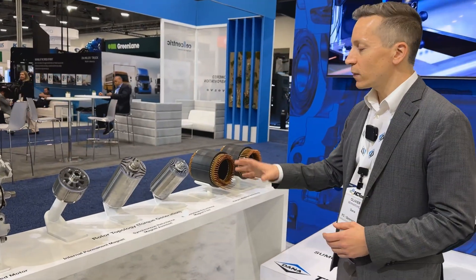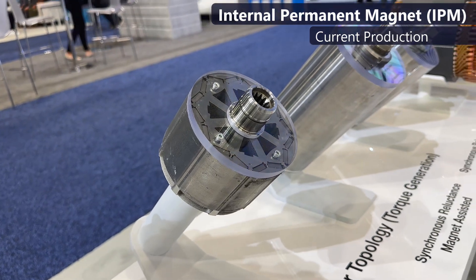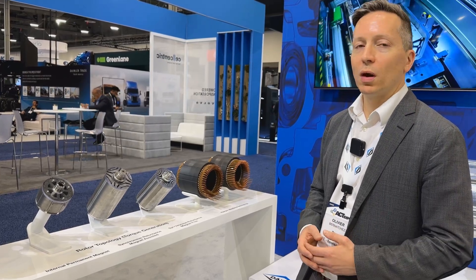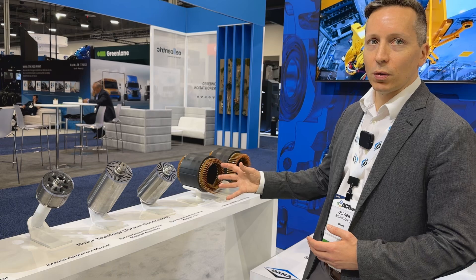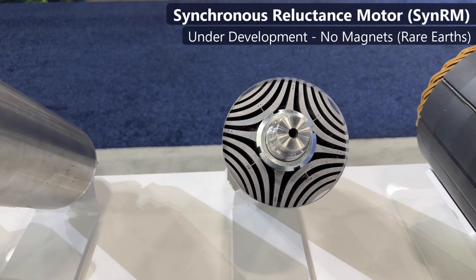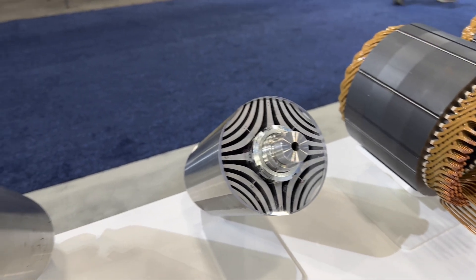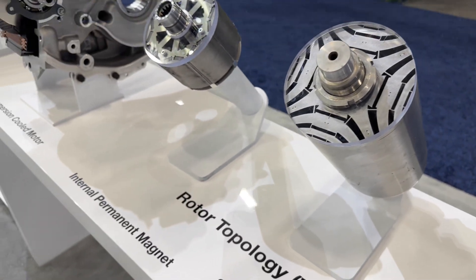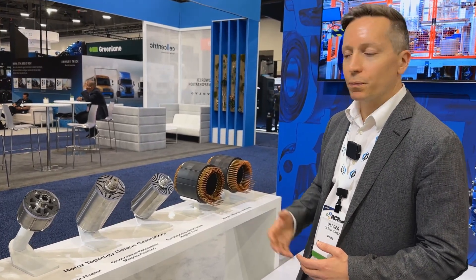We're also showing different rotor technologies. Everybody knows permanent magnet motors — they are the baseline today — but permanent magnets come with considerations around cost and supply chain, so we want to offer alternatives. We have technologies in our portfolio that are either reducing the amount of rare earth or eliminating them completely. We have synchronous reluctance motors that don't use any magnets at all — the profile of the lamination creates a reluctance torque in interaction with the current sent to the stator. That motor technology is comparable to an AC induction motor in terms of power density, but it's actually more efficient.